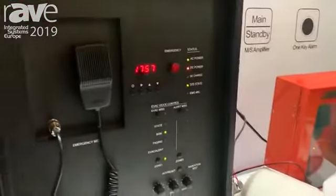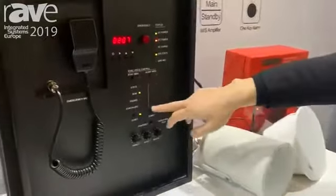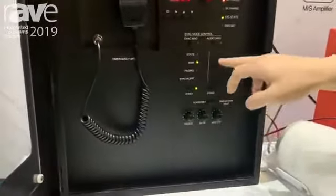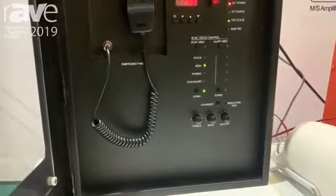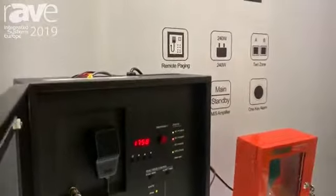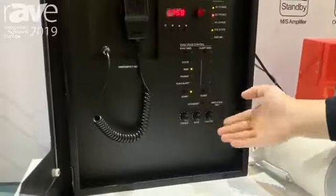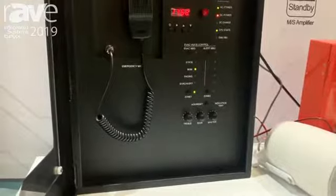That was the evacuation message. We have two zones — each zone has an A/B zone for the speaker loop connection. We also have fire detection, speed light detection, and relay control. It can also be used as a background music system.